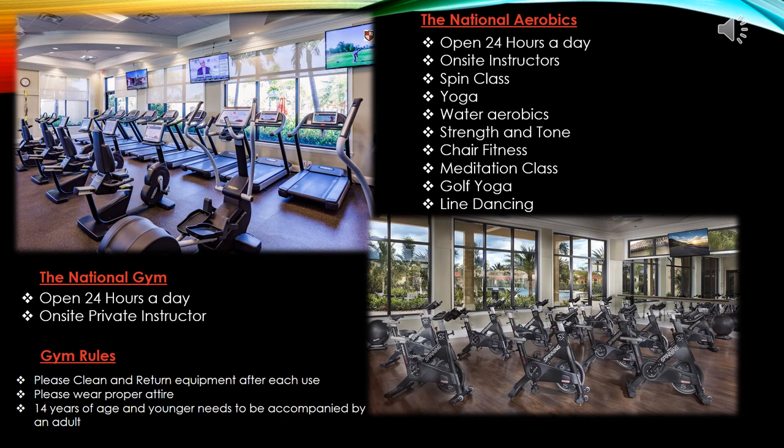The beautiful on-site gym will be open 24 hours a day, and this is where your on-site private instructor will be located. Please clean up and return equipment after each use, wear proper attire, and children 14 and younger must be accompanied by an adult at all times. You will be offered a variety of classes such as spin class, yoga class, water aerobics, strength and tone, chair fitness, meditation class, golf yoga, and amazing line dancing classes.